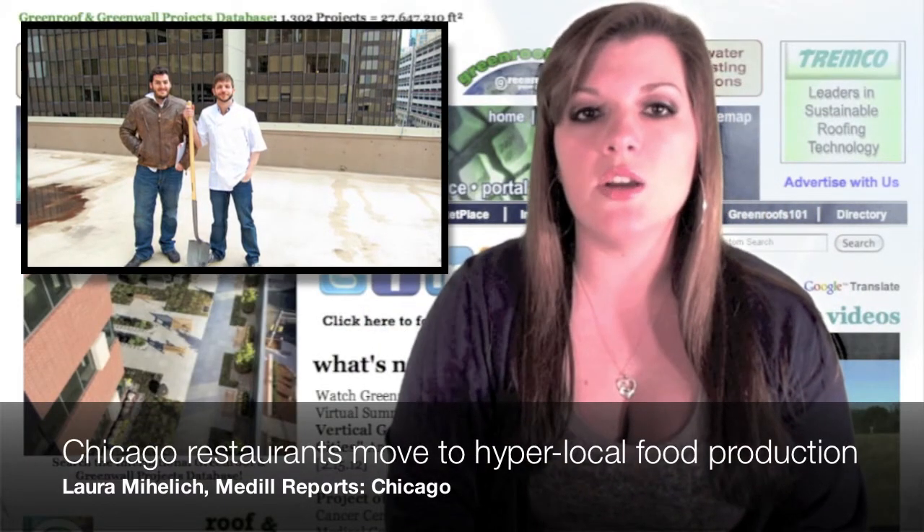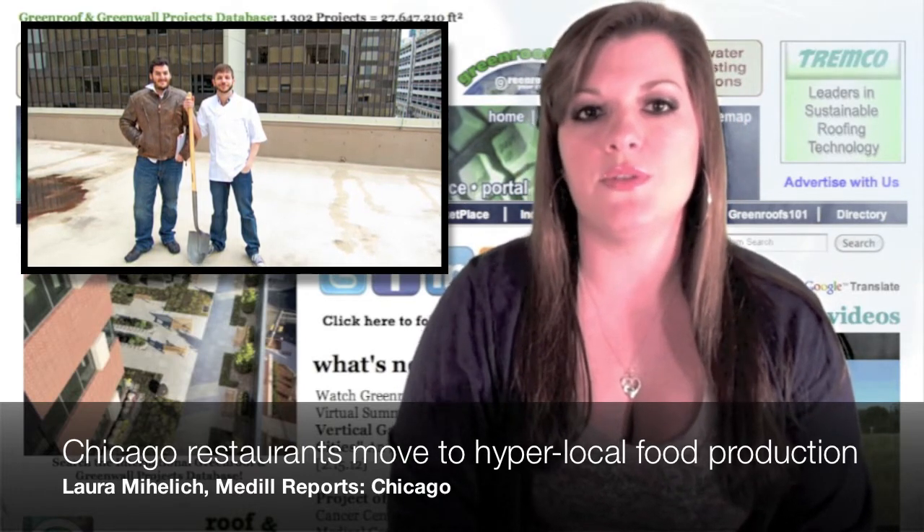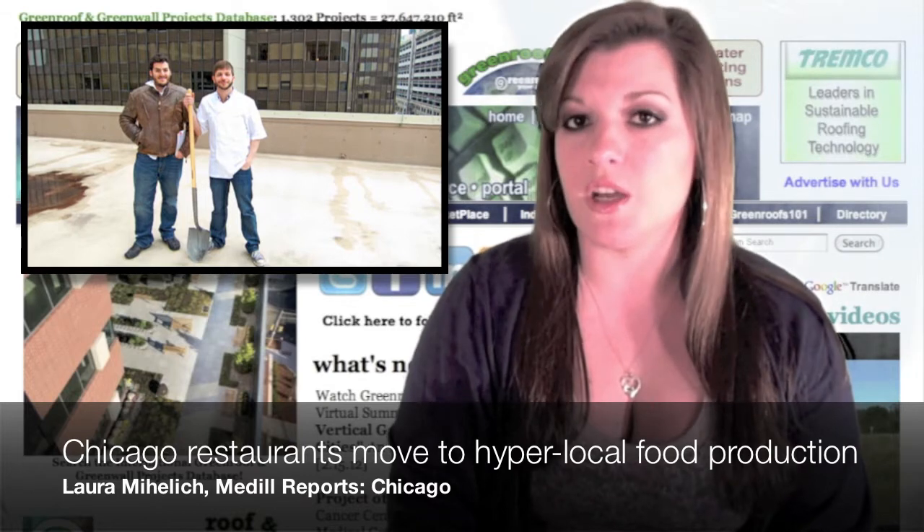Laura Mechilek of Medeo Reports Chicago talks about Chicago restaurants' move toward hyper-local food production. More and more restaurants in Chicago are producing their own ingredients up on the roof. Restaurant owners are realizing that converting their urban rooftops to green gardens not only helps reduce their environmental impact and save money in the long run, but also supports local food production.